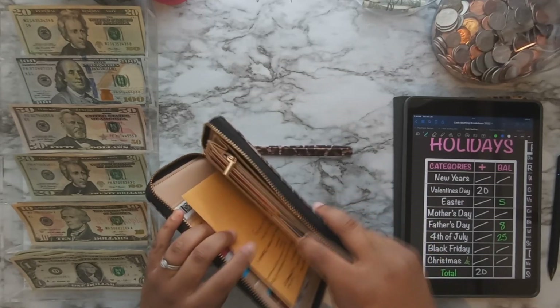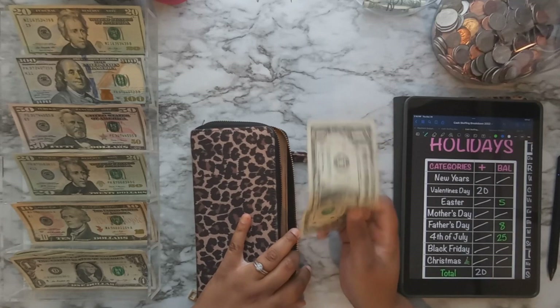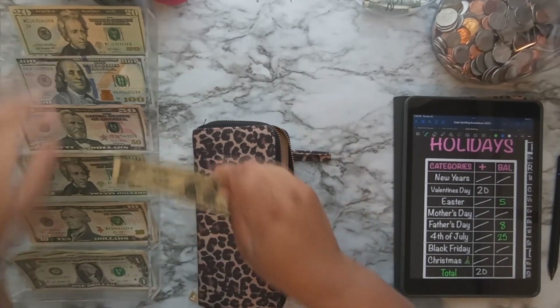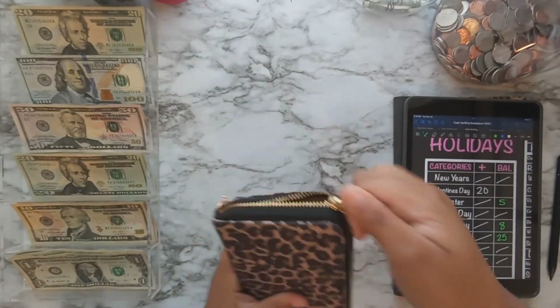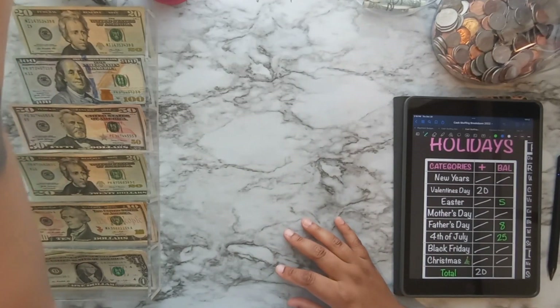That's it for cash envelopes, but I do have some rollover money in spending. I normally put that into my dollar drawer, which is exactly what I'm going to do — I'll just set it up there. And that is it for that. Now on to my holidays binder.